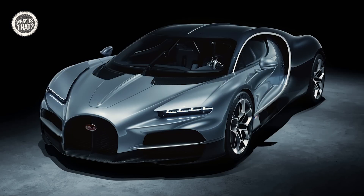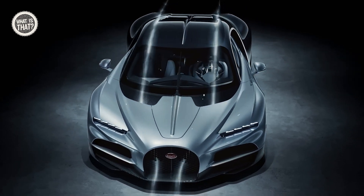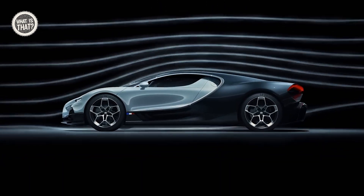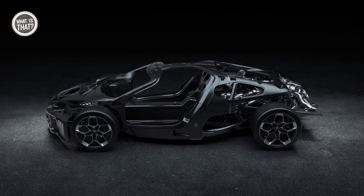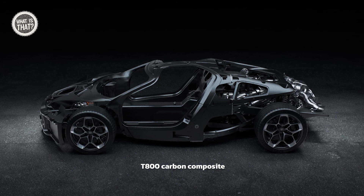The exterior design continues Bugatti's legacy, with a focus on aerodynamics and advanced materials. The innovative rear wing and bespoke Michelin tires contribute to its exceptional performance. The chassis is constructed from T-800 carbon composite, integrating the battery for added lightness and strength.